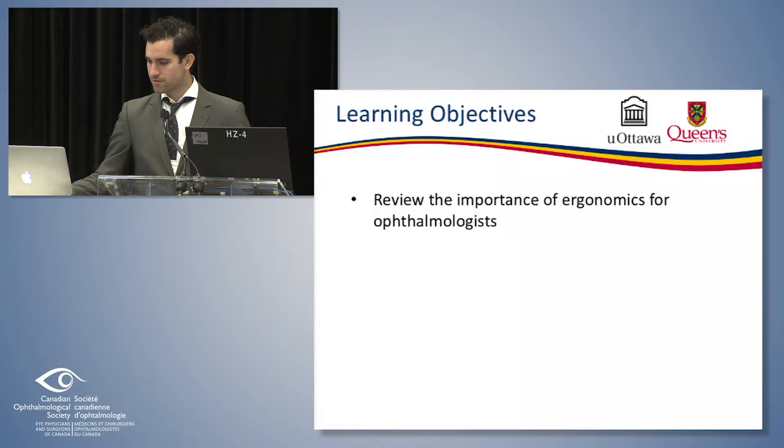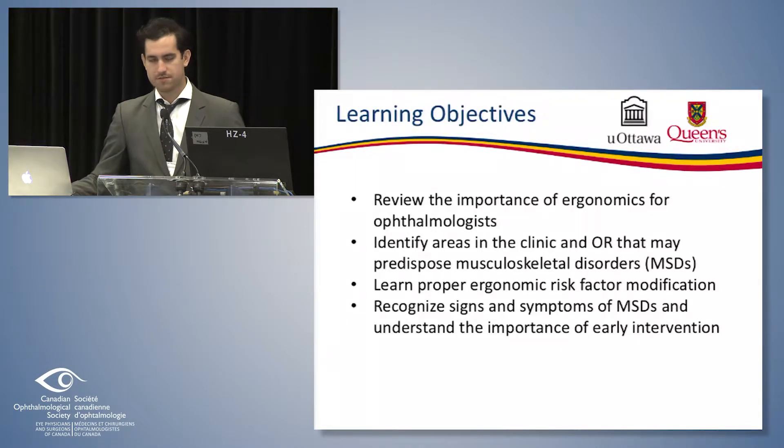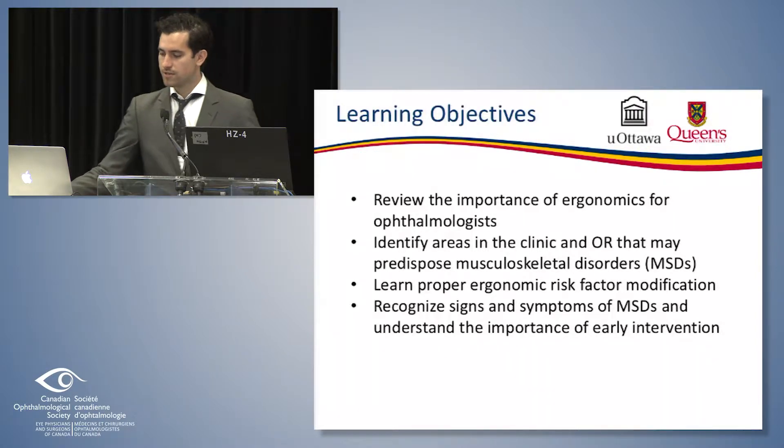I have no disclosures. The learning objectives for the talk are the same as what is identified in the module. The module itself hopes to review the importance of ergonomics in ophthalmology, identify areas in the clinic or the operating room that may predispose to musculoskeletal disorders, learn proper ergonomic risk factor modification, recognize signs and symptoms of musculoskeletal disorder, and understand the importance of early intervention.